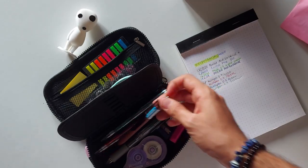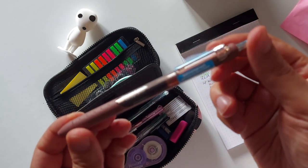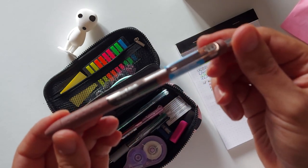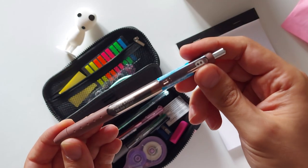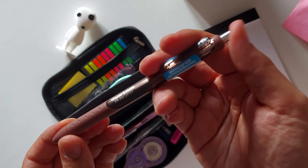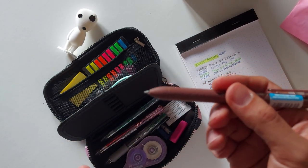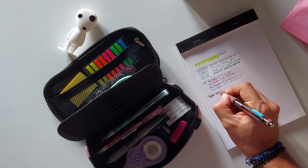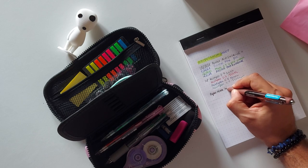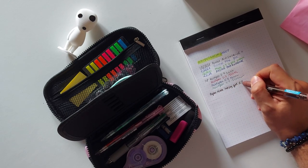I also have this Ink Joy Gel from Paper Mate — it's a 0.7 pen in a brown color. I don't usually use brown pens that much, so whenever I find one I like to get it. Paper Mate Ink Joy Gel 0.7.